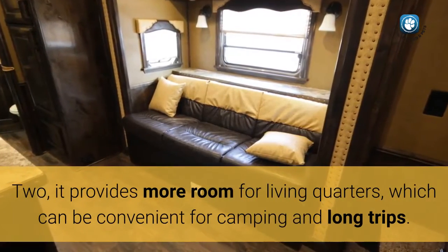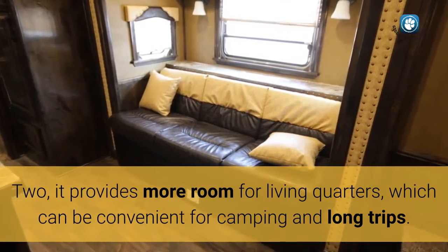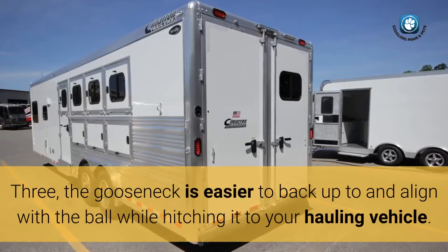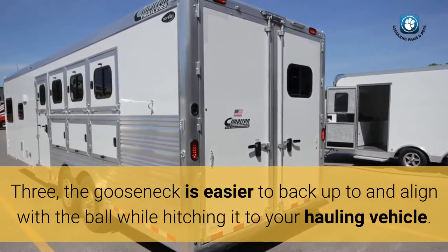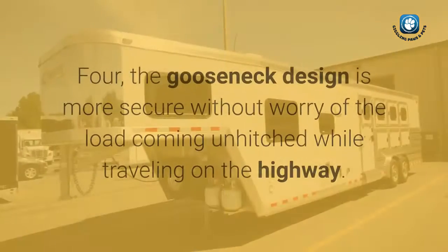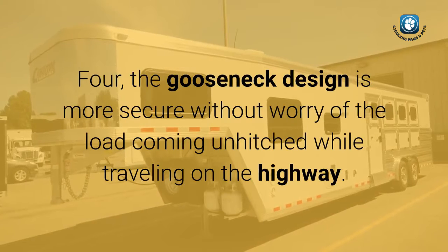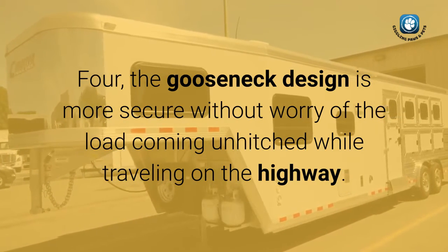Second, it provides more room for living quarters, which can be convenient for camping and long trips. Third, the gooseneck is easier to back up to and align with the ball while hitching it to your hauling vehicle — you can see it clearly from the rear window. Fourth, the gooseneck design is more secure without worry of the load coming unhitched while traveling on the highway.